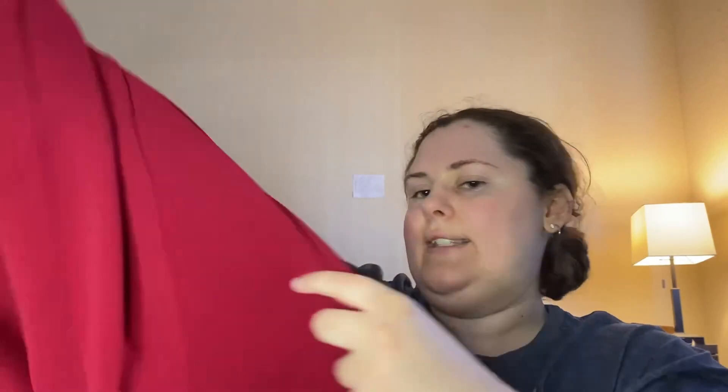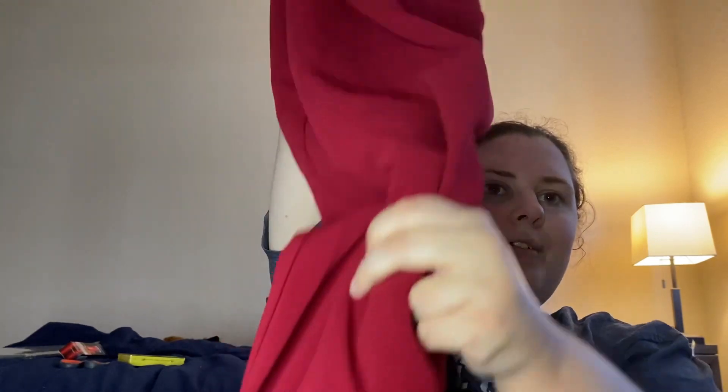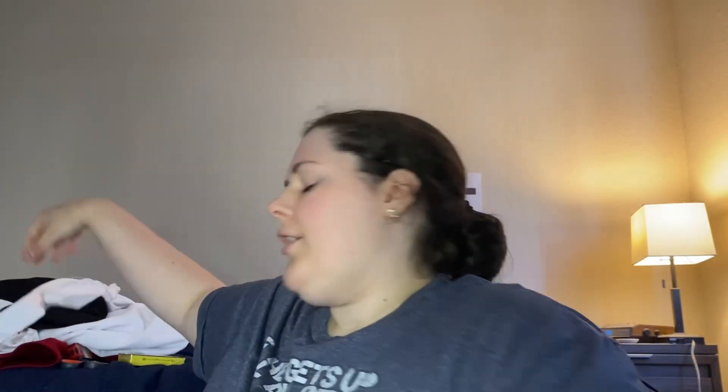And the other thing I got from ThredUp is this red dress. This is in a 3XL and it's from Shein. It has tank top straps and goes all the way down — just kind of your standard plain dress. It does have a slit on one side, so that's cool. I might show pictures of them on so you can see them better.